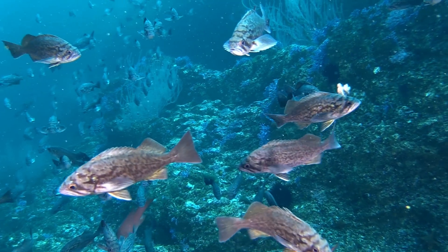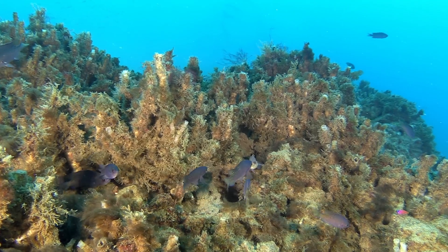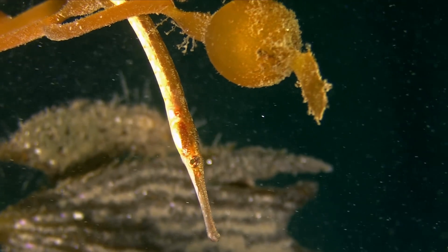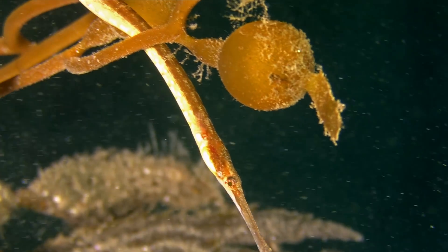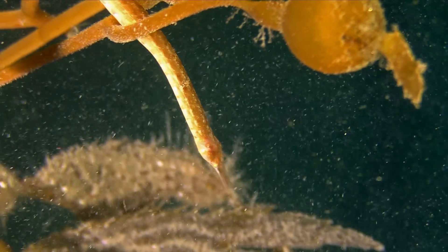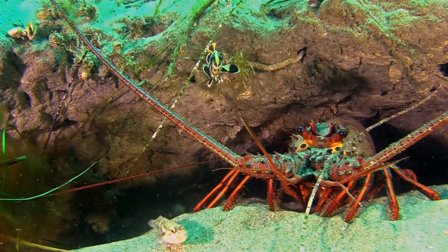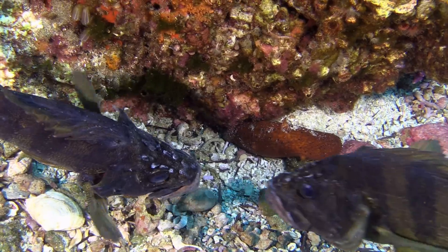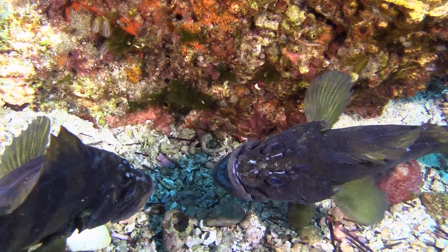Rockfish and blacksmith occupy crevices along the structure of the wall. Pipefish cling to strands of kelp that drift down from the nearby forests. A young treefish seeks the protection of a spiny lobster, while a pair of adults square off for precious territory.